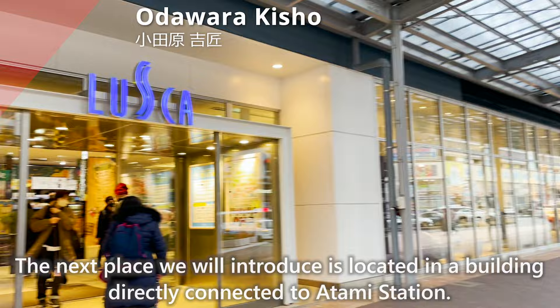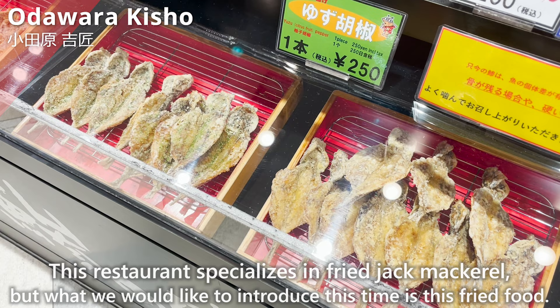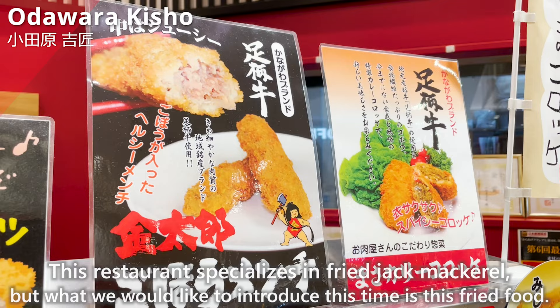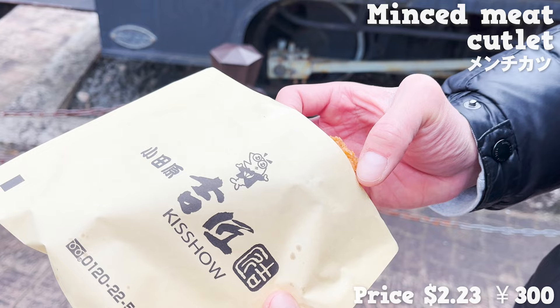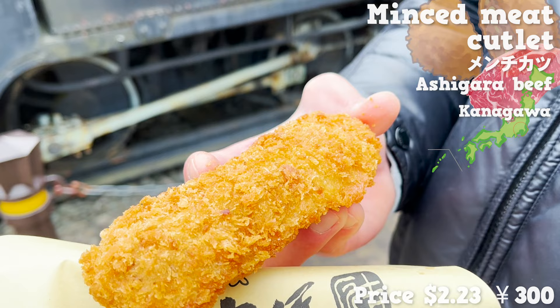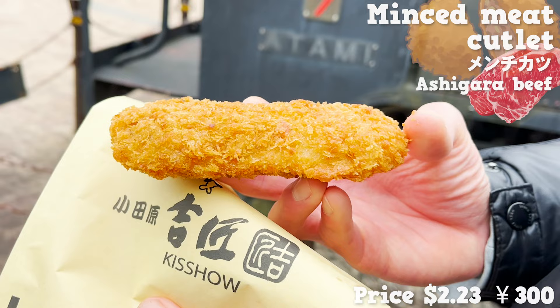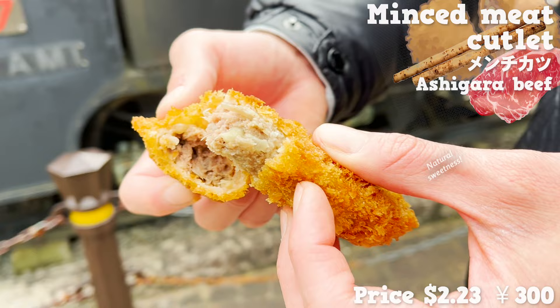The next place is located in a building directly connected to Atami Station — Odawara Kisho. This restaurant specializes in fried jack mackerel, but we'll introduce their Japanese minced meat cutlet made from Ashigara beef, a brand-name beef from Kanagawa Prefecture. The batter is coarse, giving it a zesty texture. It also contains burdock root, whose natural sweetness and texture serve as a nice accent, making it a healthy Japanese minced meat cutlet.